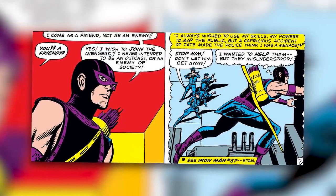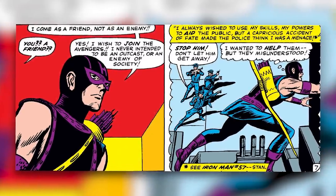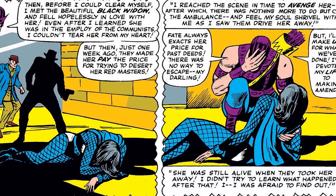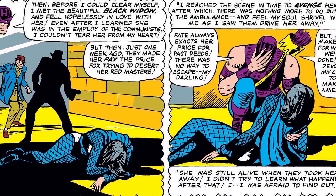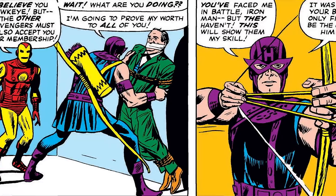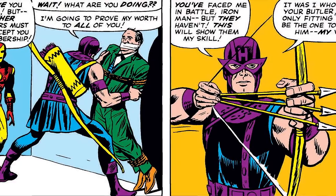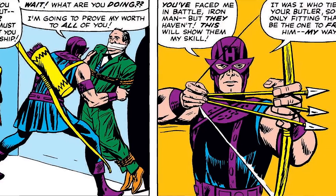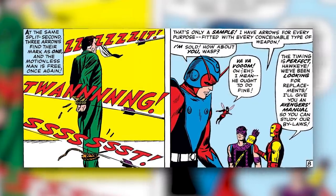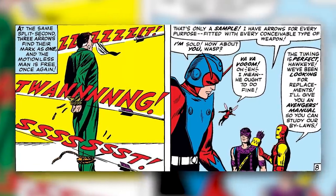This brings us to Avengers issue 16, where he breaks into the Avengers mansion saying, 'I come as a friend, not as an enemy. I wish to join the Avengers. I never intended to be an outcast or an enemy of society. I always wished to use my skills, my powers to aid the public, but a capricious accident of fate made the police think I was a menace. Then before I could clear myself, I met the beautiful Black Widow. I fell hopelessly in love with her, even after I learned she was an employee of the Communists.' He then shoots three arrows at once, cutting all of Jarvis's ties, demonstrating his skill. Iron Man says the timing is perfect and hands him an Avengers manual to study their bylaws. And with that, Hawkeye becomes an Avenger.